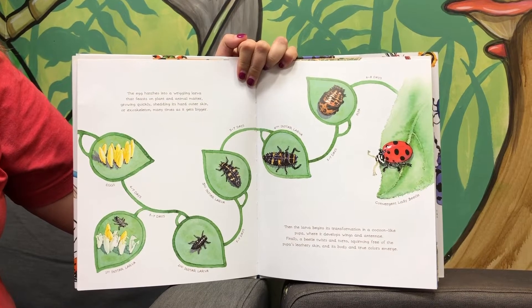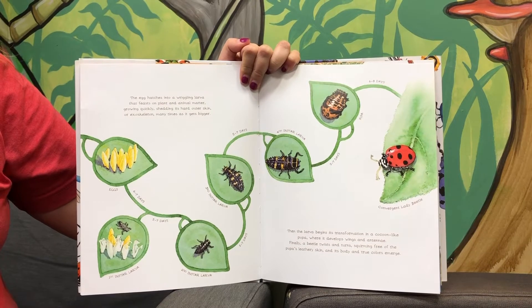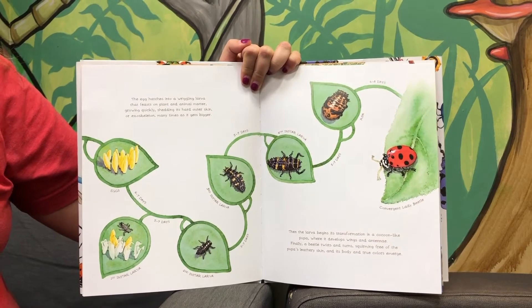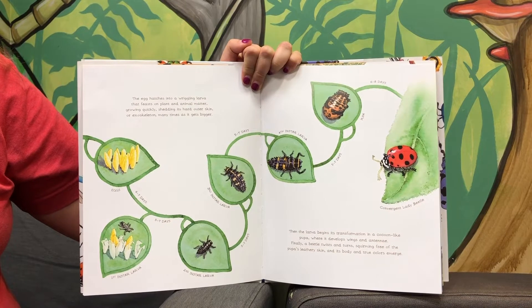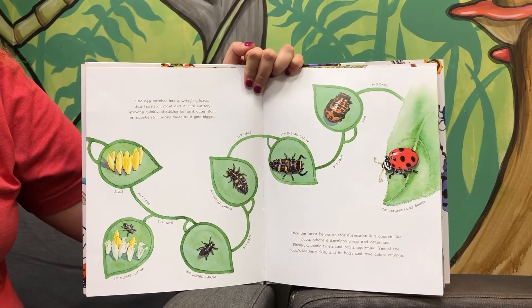Then the larva begins its transformation into a cocoon-like pupa, where it develops wings and antennae. Finally, a beetle twists and turns, squirming free of the pupa's leathery skin, and its body and true colors emerge.